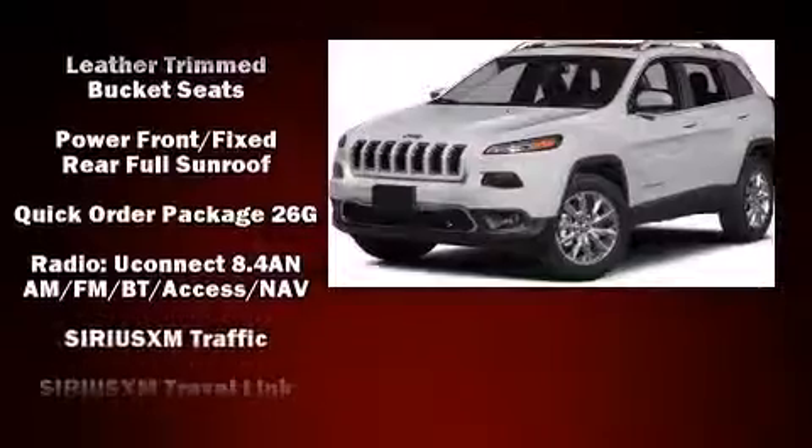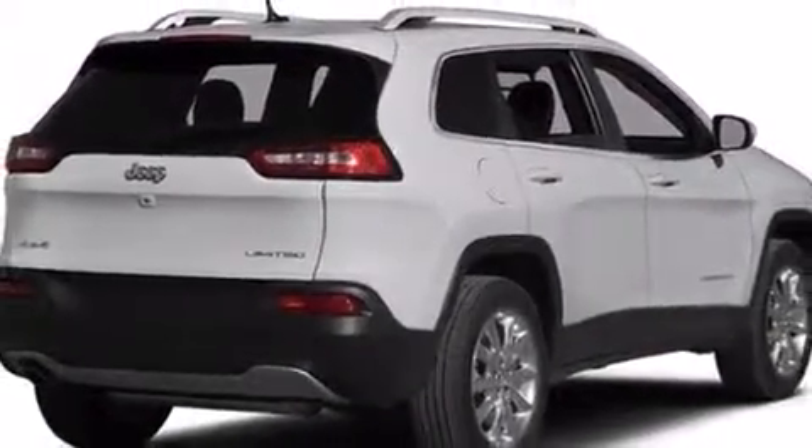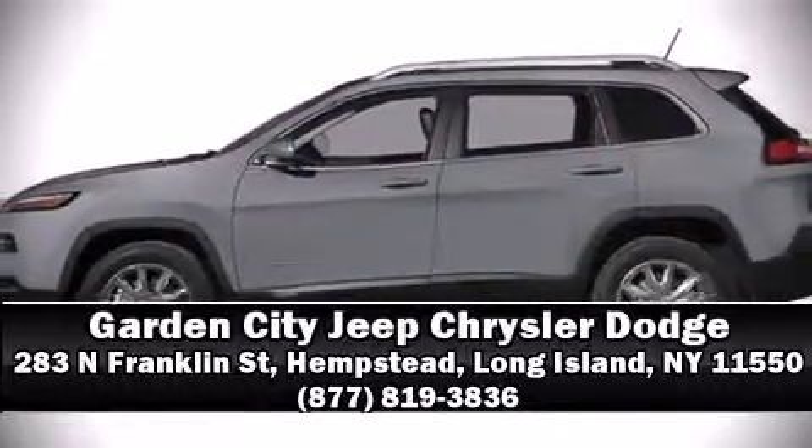Four-wheel disc brakes with ABS and dynamic stability control supplement the drivetrain for added security. Stop by our dealership or give us a call for more information.